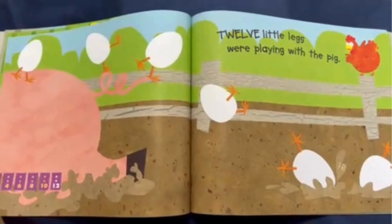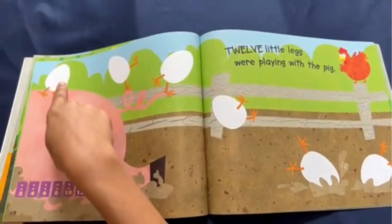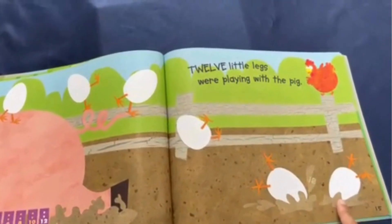Twelve little legs were playing with the pig. For all twelve little legs, there's one, two, three, four, five, six eggs.